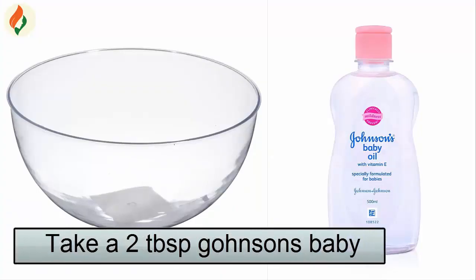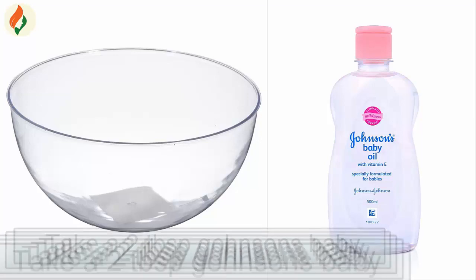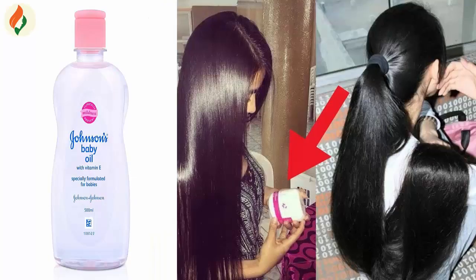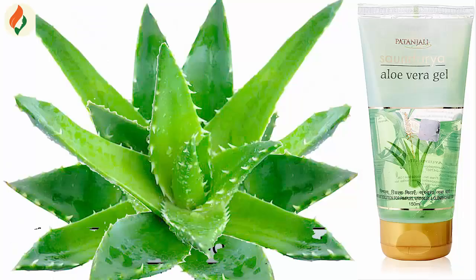Take 2 tablespoons of Johnson's baby oil in a bowl. This oil has much more vitamin E properties — it gives strength and volume to hair, and it helps provide long hair for you.